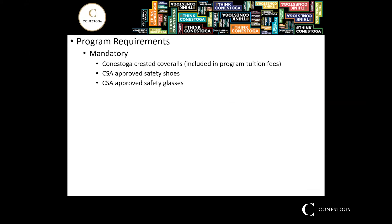Program requirements include some mandatory items: Conestoga Crescent coveralls that meet certain safety standards for use in the shop and welding department, as well as CSA-approved safety shoes and CSA-approved safety glasses, which are obviously required in all shop environments.